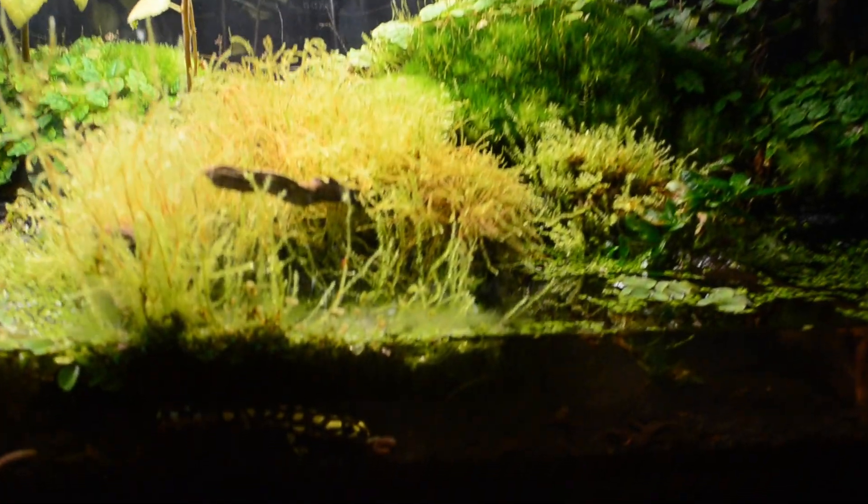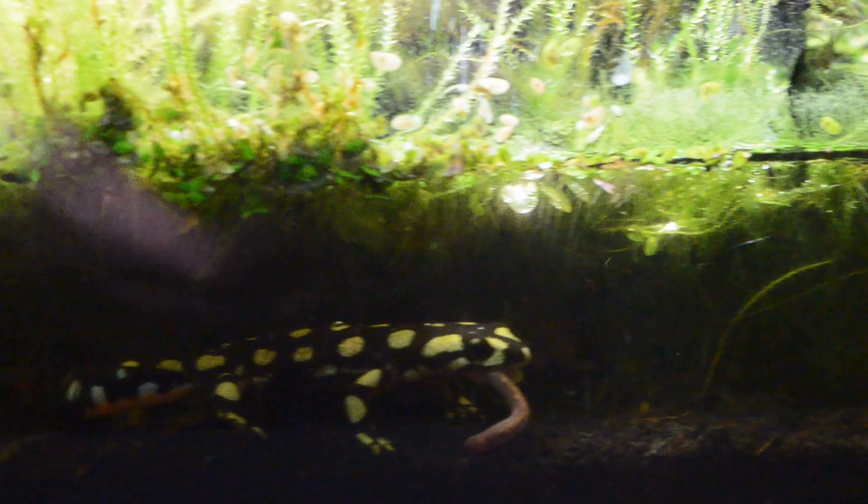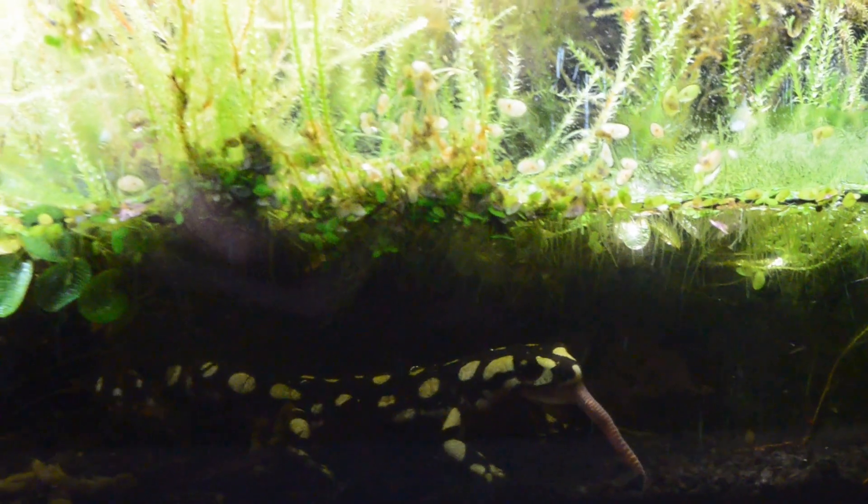The newts are doing great so far. They are eating diligently and growing strongly. This year, I noticed that they also really enjoyed eating the fish that we put in there. There is currently only one fish left.